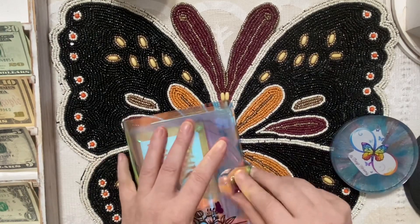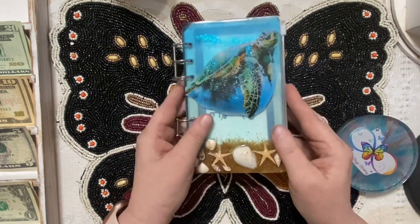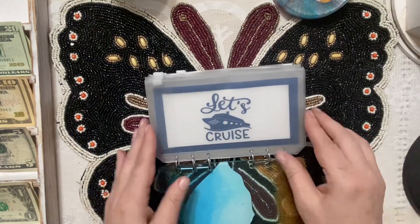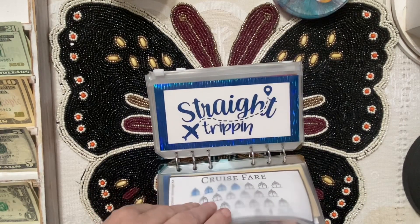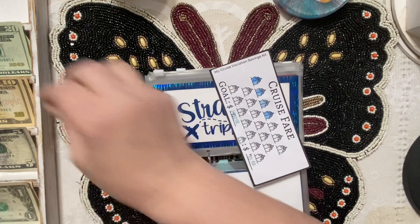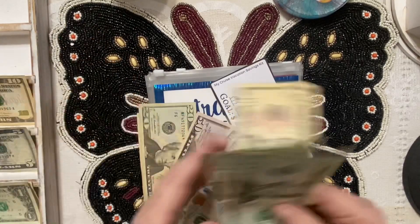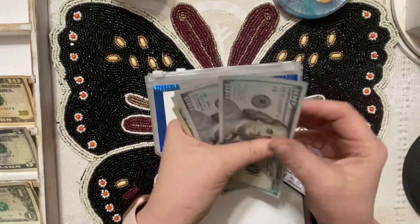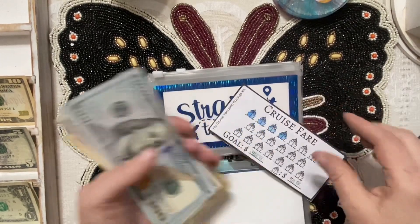On to our travel binder — this beautiful cruise binder! We are stuffing seventy dollars into our cruise fare, so we do get to do some coloring. Getting the money straightened up: twenty, forty, sixty, and seventy. That gives us $350 so far in the cruise fare envelope.